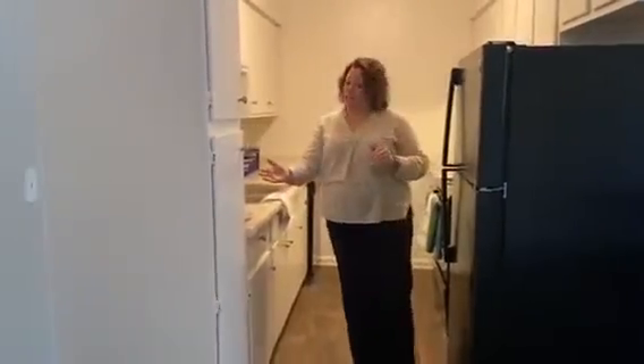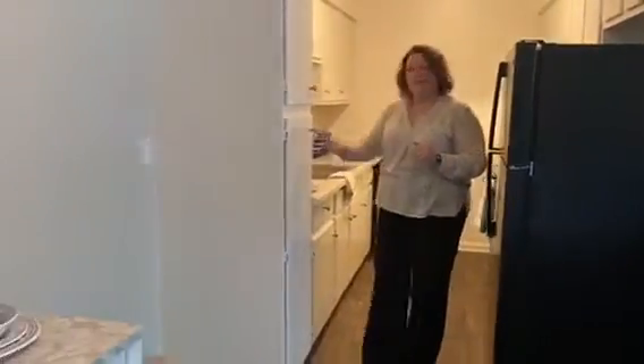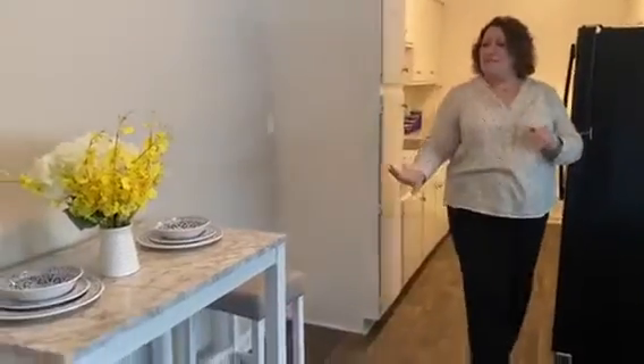Ample pantry space here so when your friends and family come visit, they can help themselves to whatever they need. Dining room space here for a full dining table or even a pub table just like that.